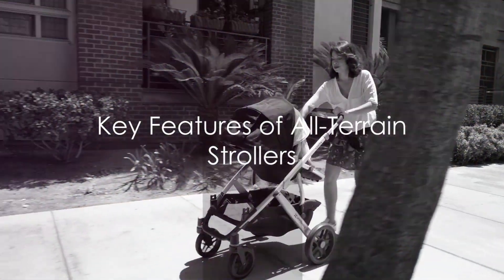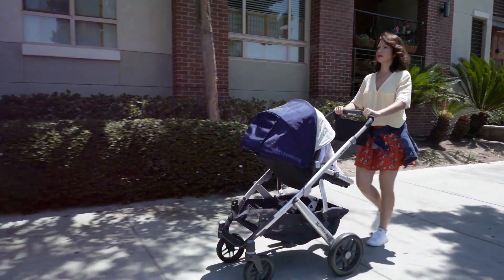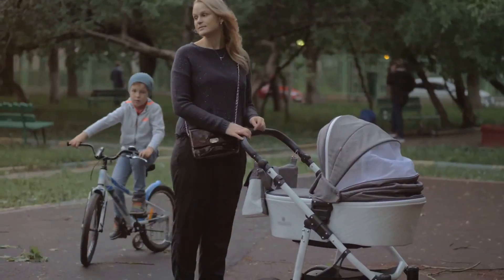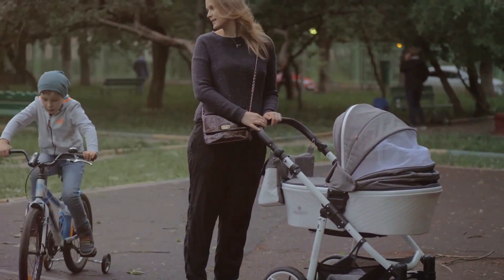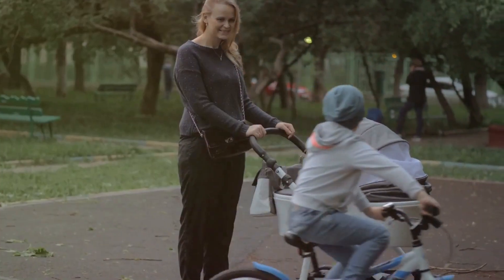Firstly, the wheels play a crucial role. All-terrain strollers are distinguished by their large, air-filled tires. These tires are designed to smoothly navigate all types of surfaces, from paved city sidewalks to the uneven terrain of nature trails.